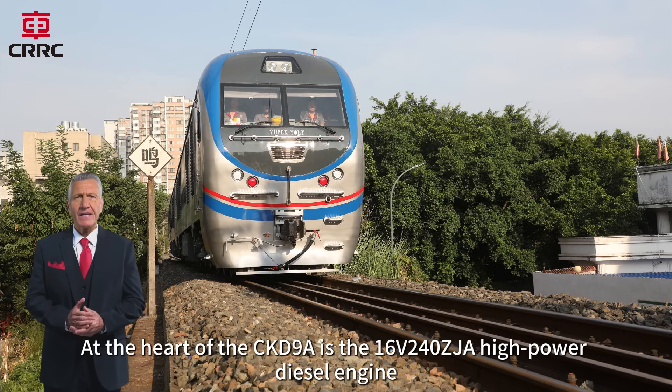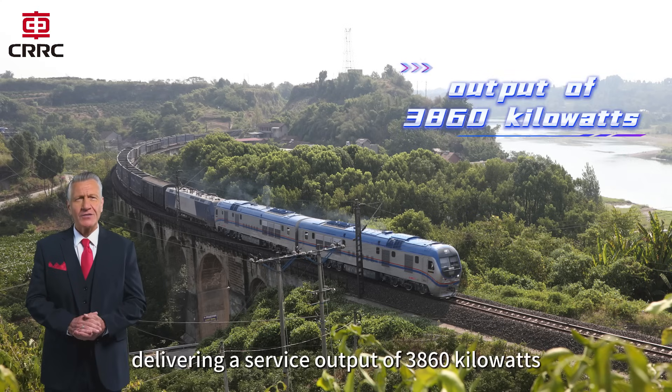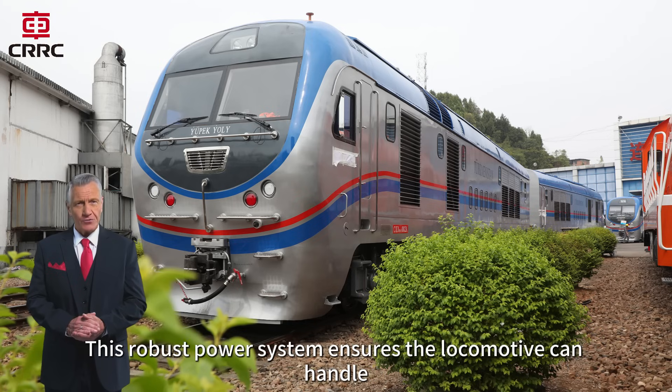At the heart of the CKD9A is the 16V240ZJA high-powered diesel engine, delivering a service output of 3860 kilowatts and supporting a maximum running speed of 120 kilometers per hour.